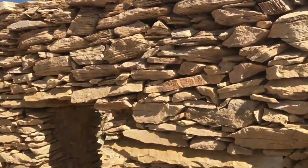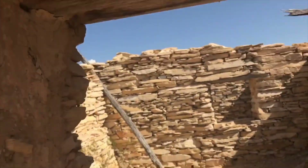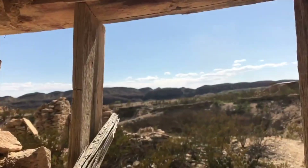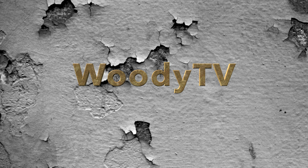Looks like they had a little window right there. Somewhere you want to sit there and see the view from that little window.